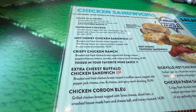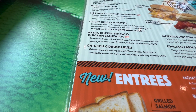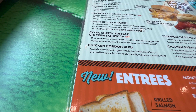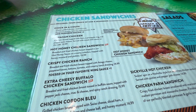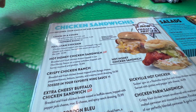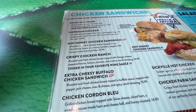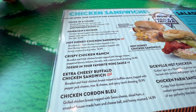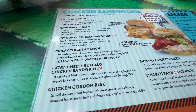I'm torn between the Reuben and the extra cheesy Buffalo Chicken Sandwich — fried chicken tossed in buffalo sauce, topped with pepper jack cheese, mac and cheese, and spicy ranch dressing. I always do Reubens, and I'm going to bring Jen back here, so I'll save the Reuben for then. Today I'm going to do the crispy extra cheesy Buffalo Chicken Sandwich. And I'll do the sweet potato fries or onion rings — I haven't decided yet.